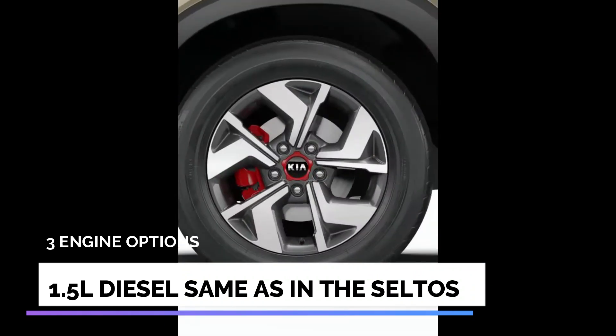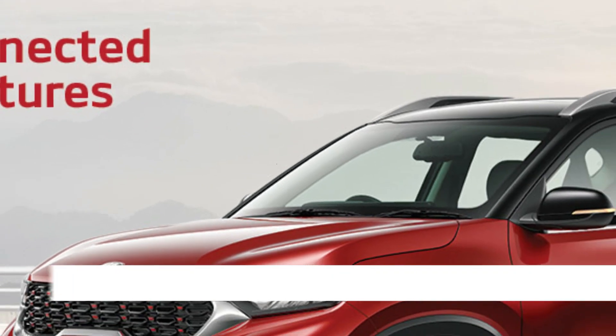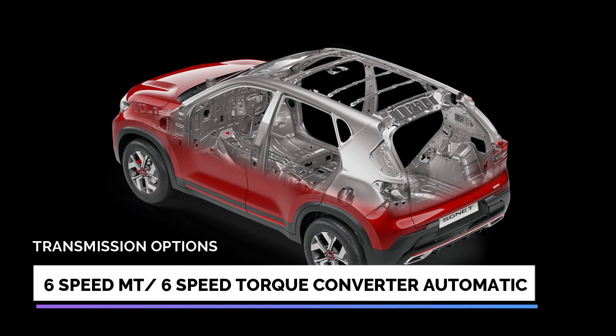The 1.5 litre diesel is a well-known unit which powers the Hyundai Venue, Verna, Elantra, and even the Kia Seltos. It is mated to either a 6-speed manual transmission making 100bhp, or a 6-speed torque converter unit making 115bhp.